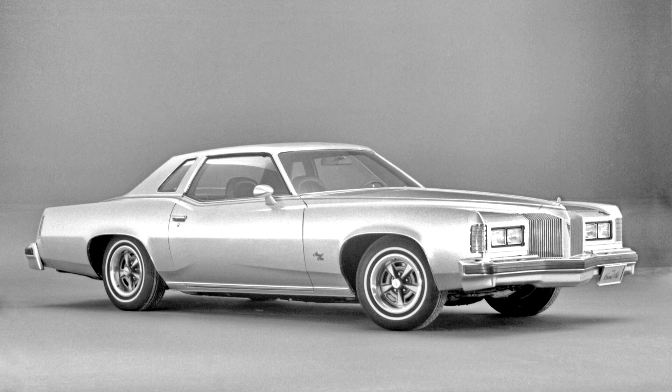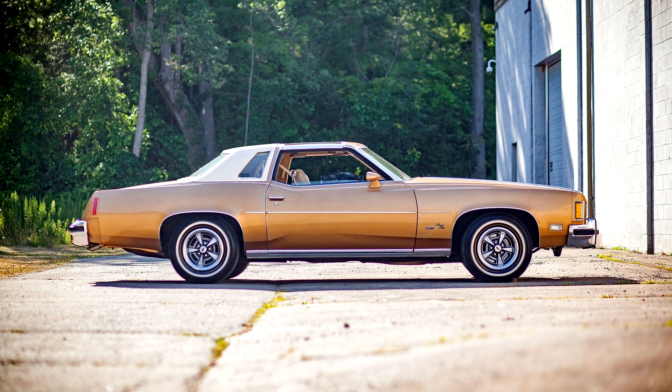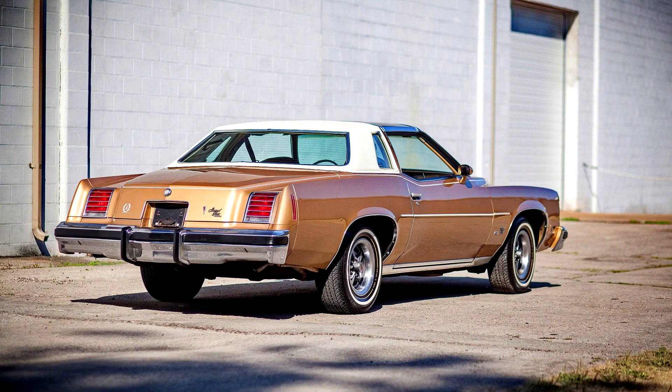The addition of the catalytic converter spelled the end of dual exhaust for 1975 and resulted in detuning of engines. The 400 cubic inches, standard on J and LJ models, dropped from 230 to 180 hp, while the 455 cubic inches, standard on the SJ and optional on J and LJ, was detuned from 250 to 200 hp. New for 1975 was a more economical 170 hp two-barrel carburetor version, available as a no-cost option on J and LJ models.